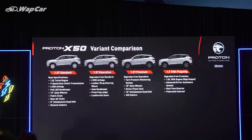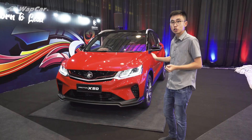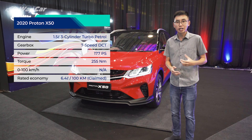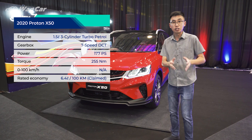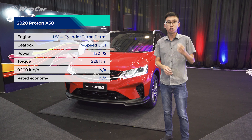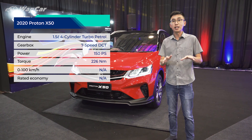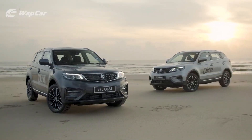Proton has announced that there will be four variants of the X50 available starting from the standard, executive, premium, as well as this range-topping flagship variant. There are two engine options available: the 1.5L 3-cylinder turbocharged direct injection petrol engine pushing out 174hp and 255Nm of torque, which is only available on the flagship variant, while the other three variants use a 1.5L 4-cylinder turbocharged multi-port injection petrol engine pushing out 148hp and 226Nm of torque. Both engine options are paired to a 7-speed wet dual-clutch transmission, the same transmission found in the Proton X70 CKD.